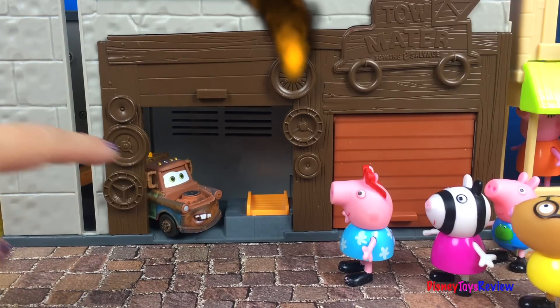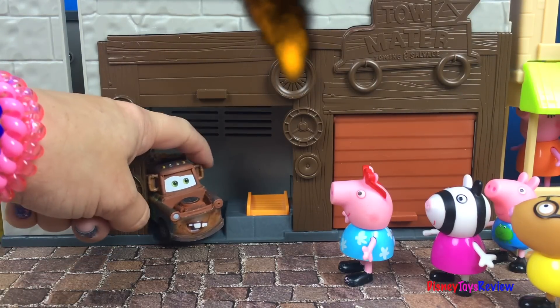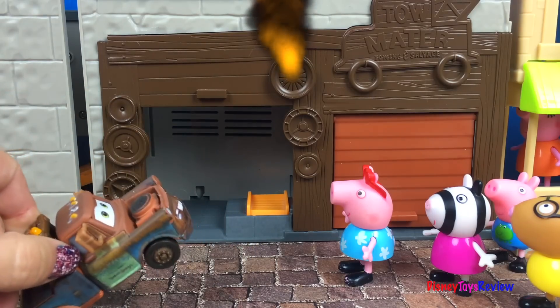Mater, come out! There's a fire! There's a fire? Where? Fire!